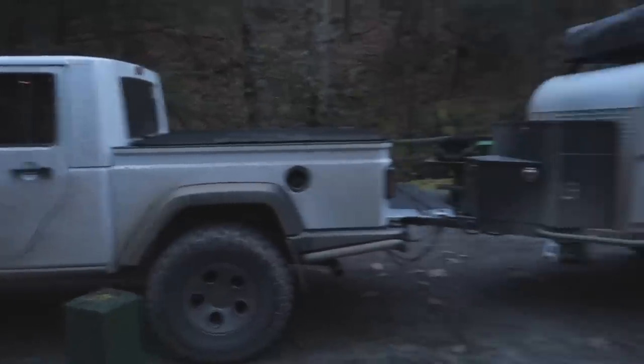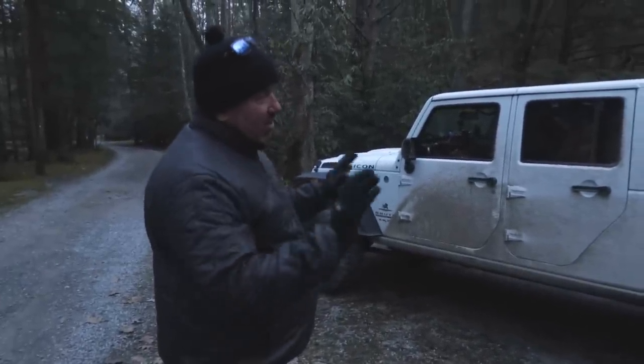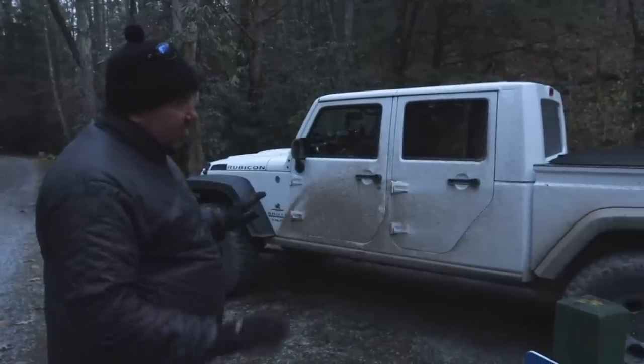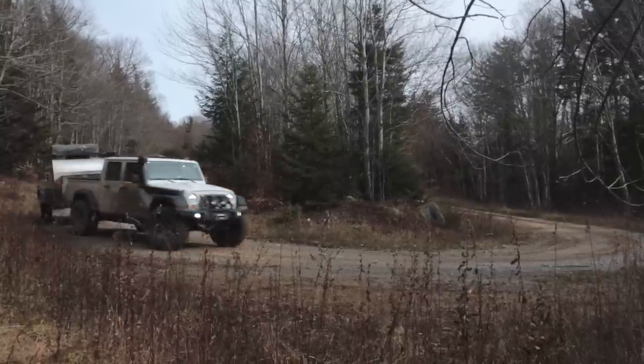Looks like you get a lot of head turns. Yeah — on the way up here we stopped at a gas station and two guys came out. They were from the UK and were all over it, because they have a Jeep all built up in the UK, so they were taking pictures and all that. Well thanks for sharing, Pete. No problem, thank you.